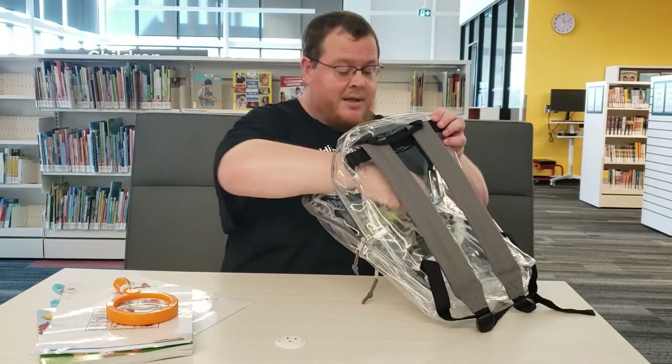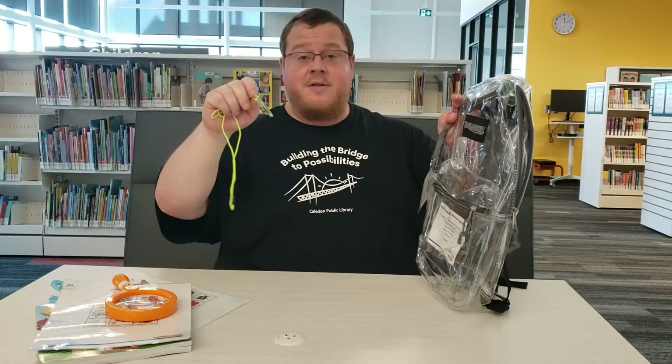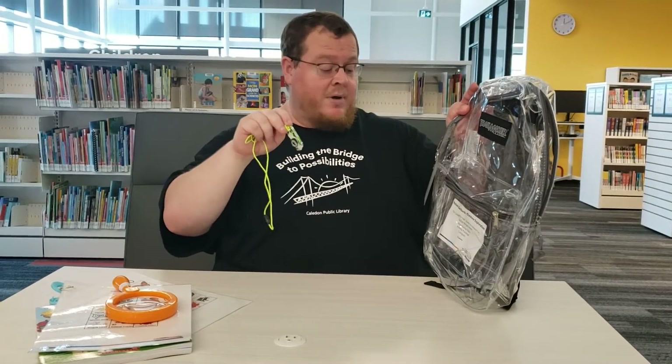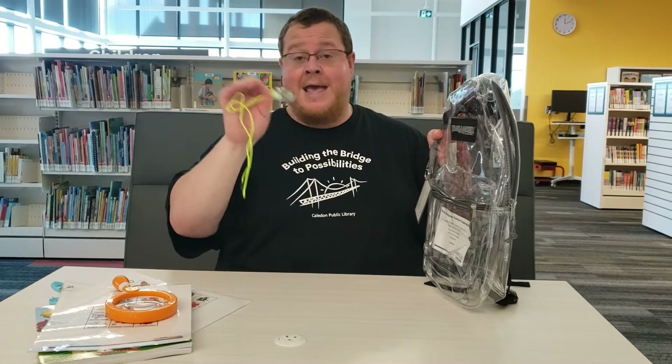Also in this one, you get a compass that you can wear around your neck. And remember everybody, all these backpacks come with a one week loan and no renewals. So place your holds now and hope you enjoy them.